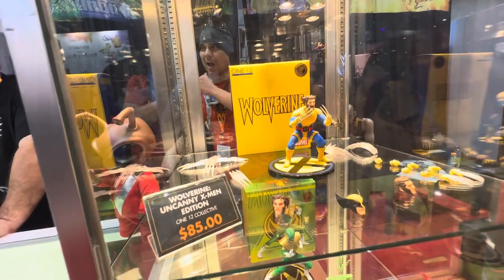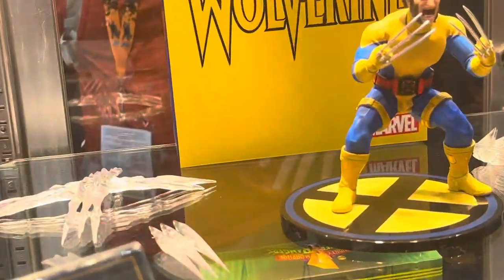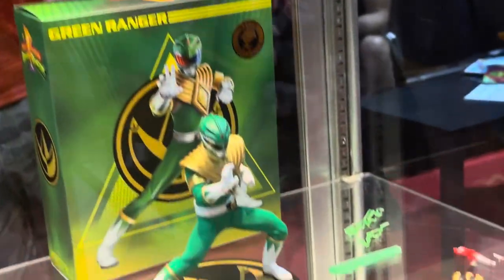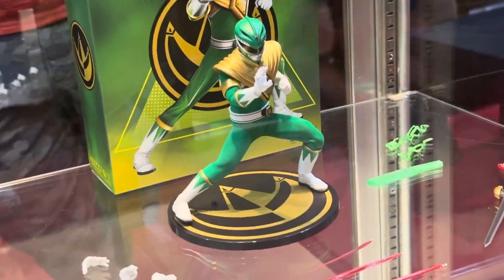Ryan Dole — this Wolverine's great. They're crazy. You've got a Green Ranger down here. Just look at all the different hand positions that are available — a lot of different hands. So expressive.